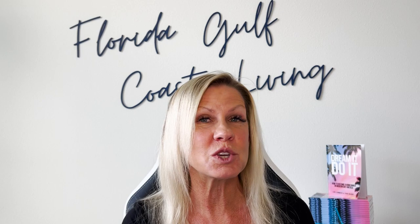If this is your first time to the channel and you want to know everything there is to know about Florida Gulf Coast living, then subscribe below and tap the bell for notifications so you can be the first to get all of the current market updates in and along Florida's Gulf Coast.